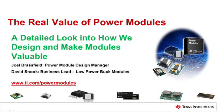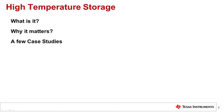This presentation is designed to help explain the real value of power modules. We will take a detailed look into one of the aspects related to power module design and reliability, which is high temperature storage. Today we will discuss what is high temperature storage, why it matters, and also a few case studies.